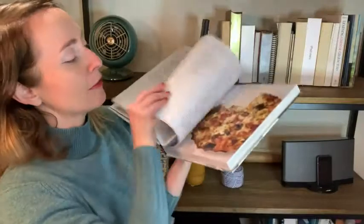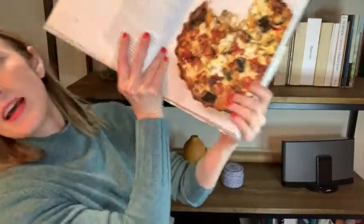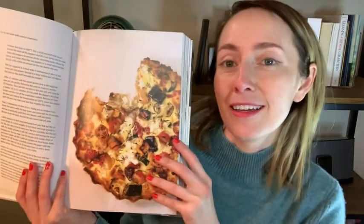I'll just kind of randomly flip to another one. This one I have not made yet, but because the picture is so delicious looking and big, I think I will make it.